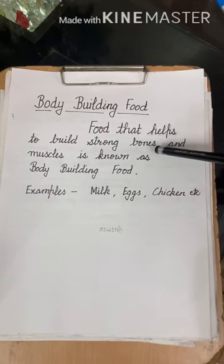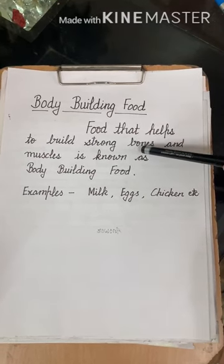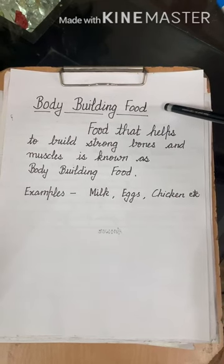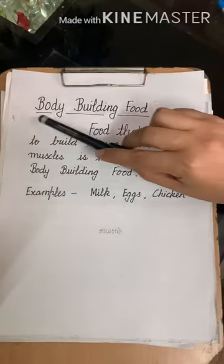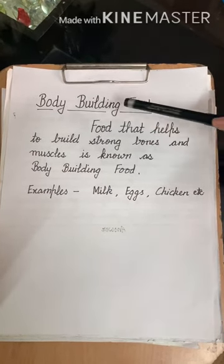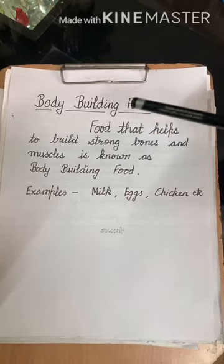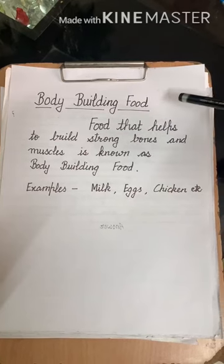Once again, there are three types of food: first is energy giving food, second is body building food. As the name suggests, body building food items help us build our body strong, help us grow tall and strong, and are generally known as body building food.